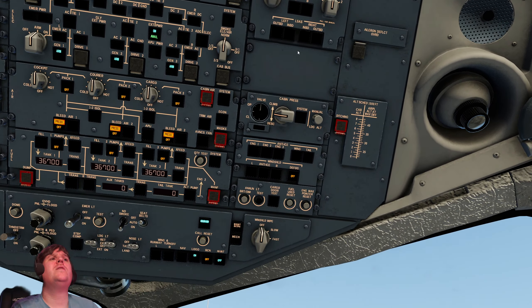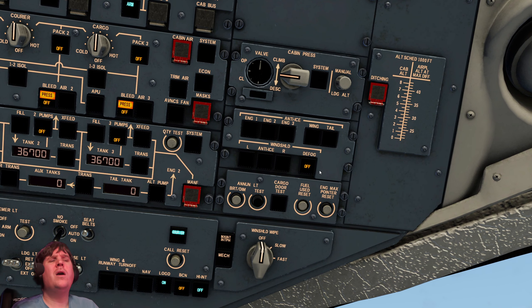On the right-hand side: dampers, cabin pressure, defog — which is like the demister in your car, not quite the same as anti-ice. Master caution. We've got the standby artificial horizon here, which you need to manually plug in at the start of each flight. And we do have three independent FMCs — not many modules have three. This one does, and they are legitimately three: left, right, and one back here.